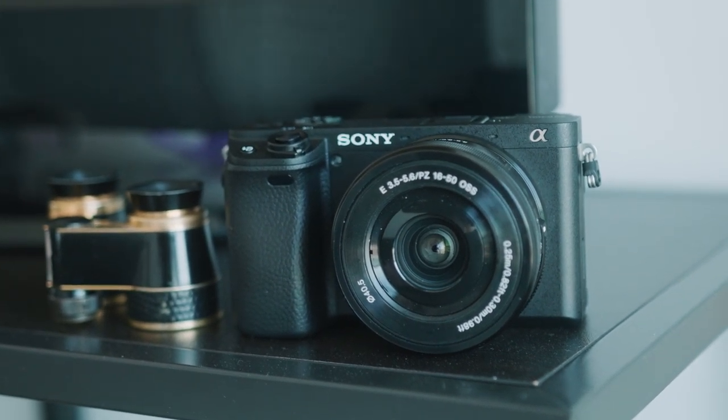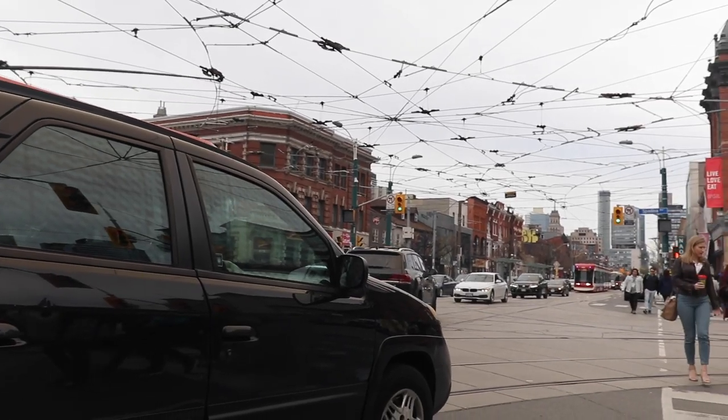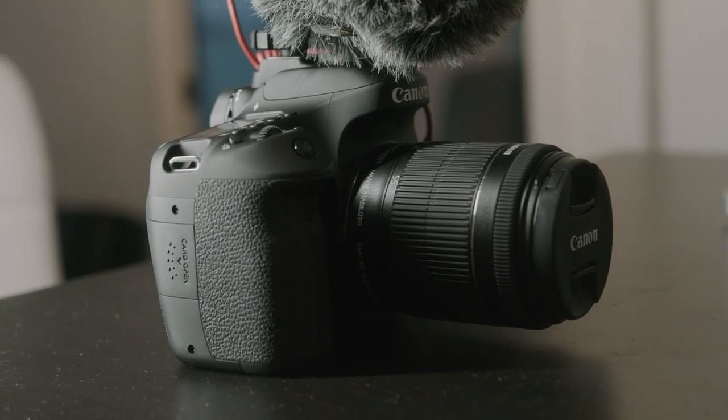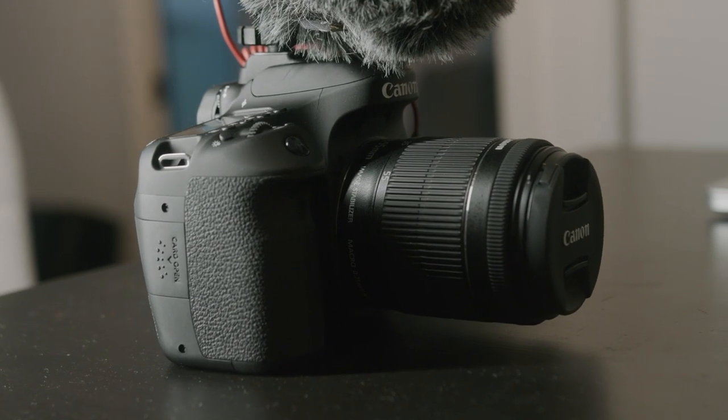The autofocusing system, the color science, the slow motion options — it's so good. As a vlogger, the Canon 80D is a much better buy and the Sony A6400 is probably not the best choice. The Sony is really for someone looking to do deliberate cinematic work who really needs the slow motion, the autofocusing, and the color science. But if you're just documenting and connecting with people through a visual platform, the Canon 80D is a much better option, especially considering the battery life.